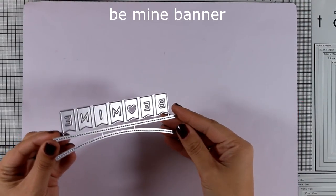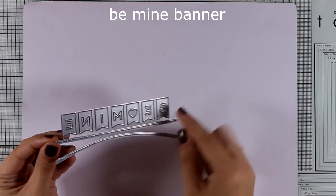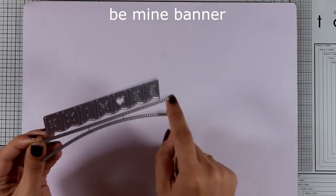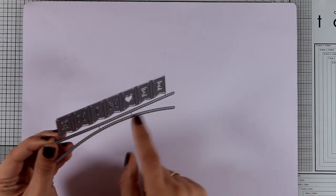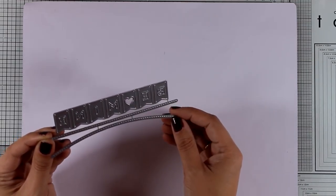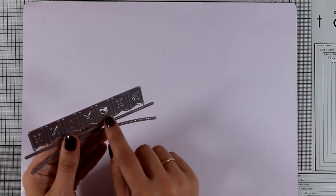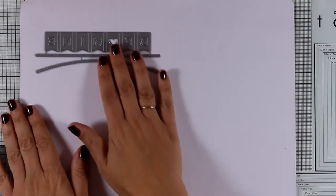This is the Be Mine Banner die and it gives you banners that write 'Be Mine,' as you can see. There are also some stitching lines that you can use on top of your cards where you can hang those banners. I think this is going to be one more hit from this release, so move quickly if you want to grab this die.